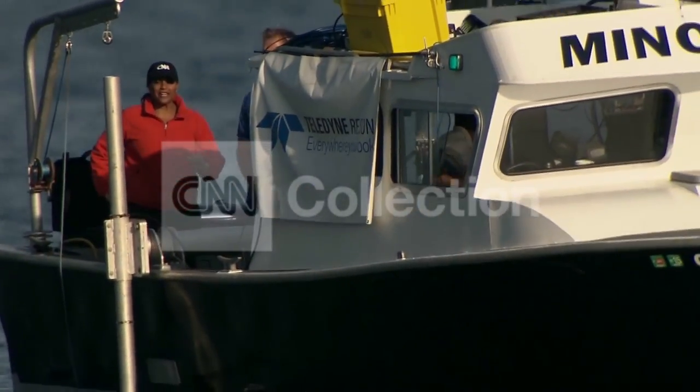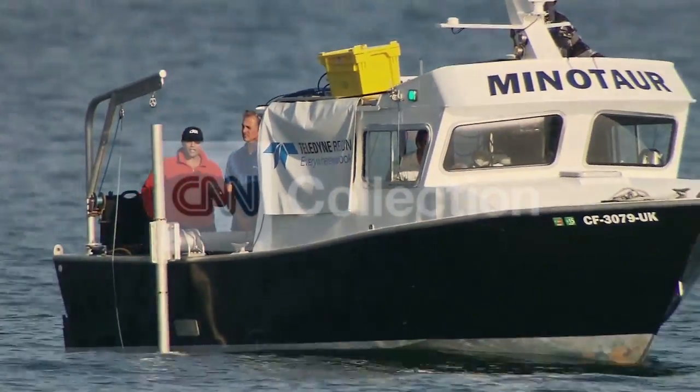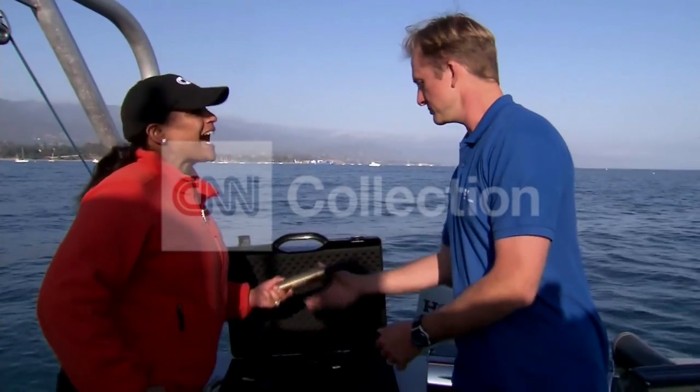The idea of searching the ocean floor is a huge undertaking. We want to show you the difference between a couple of technologies that are likely being used in the Indian Ocean. I want to introduce you to James Coleman. He's a senior hydrographer with Teladon Rezon, and he's going to show us first what a hydrophone does.